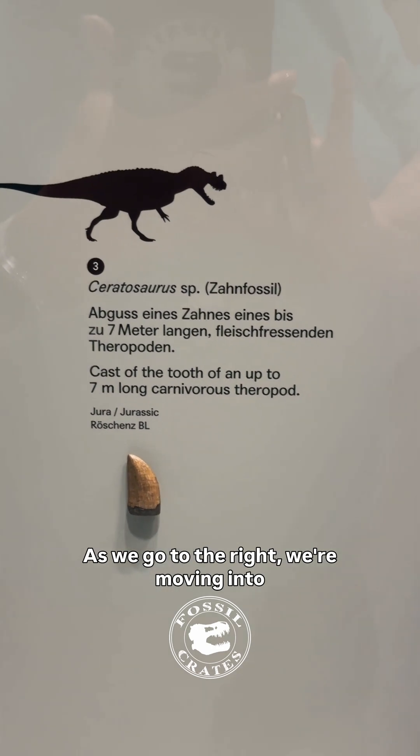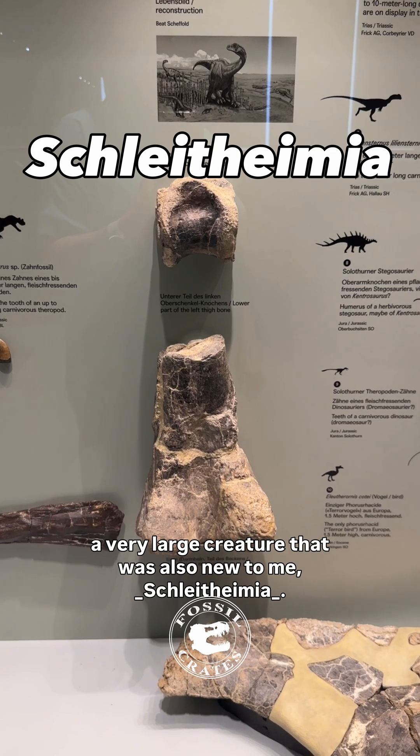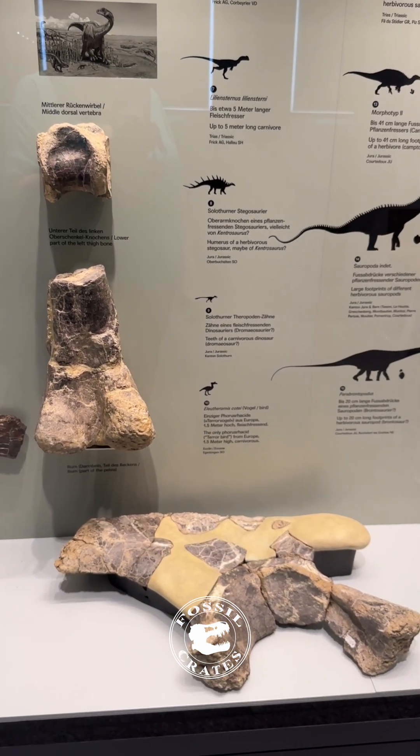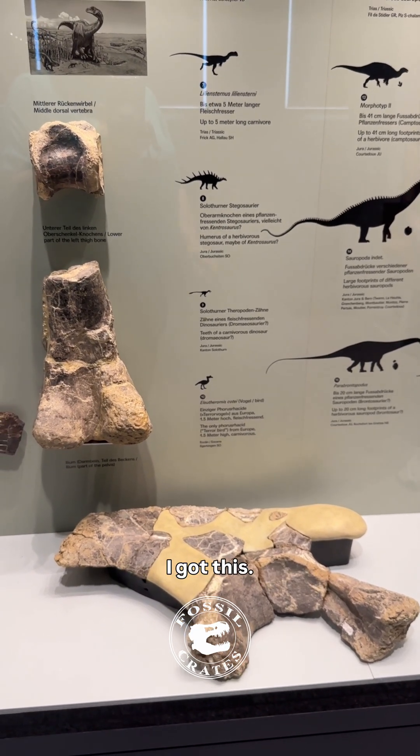As we go to the right, we're moving into a very large creature that was also new to me — Schleithymia. All right, let's start it over. I got this.